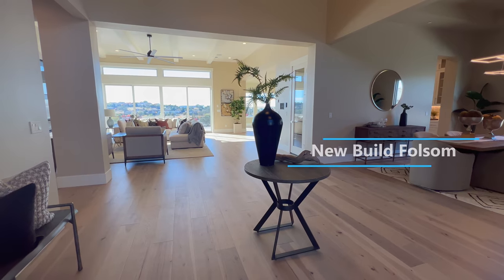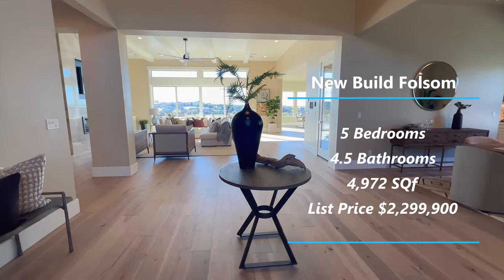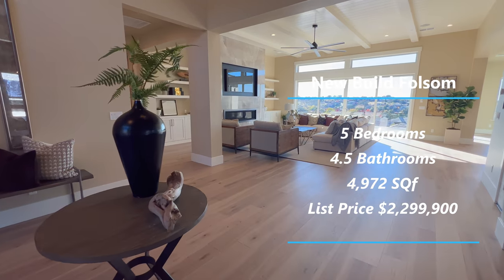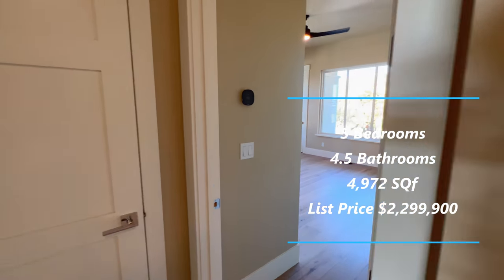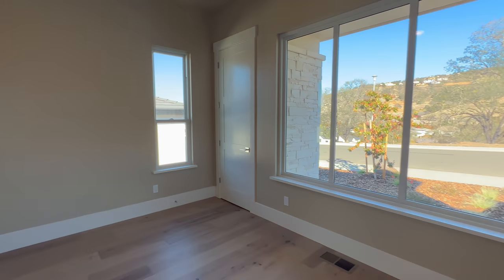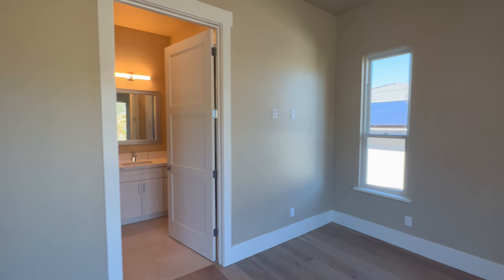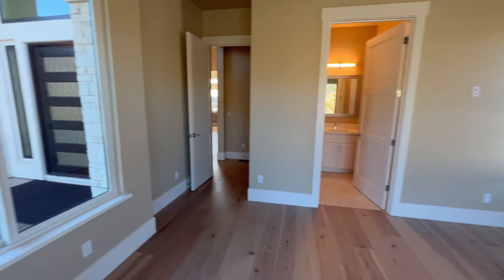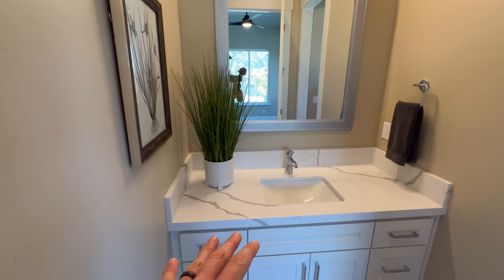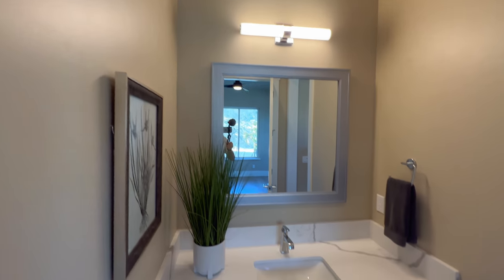Once you are inside, you have this beautiful view of the valley of Folsom in the background. We have one bedroom to the right side here. This bedroom would be perfect for in-laws or multi-generational living — big enough for a queen-size bed. You have the view of the entrance as well. This bedroom also has an ensuite with a single sink vanity, large mirrors, and a nice walk-in shower.